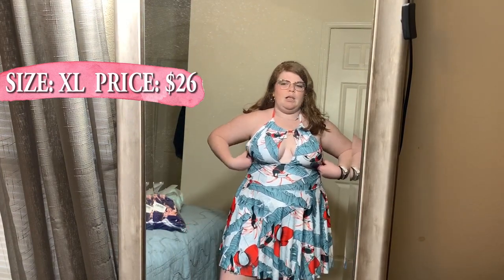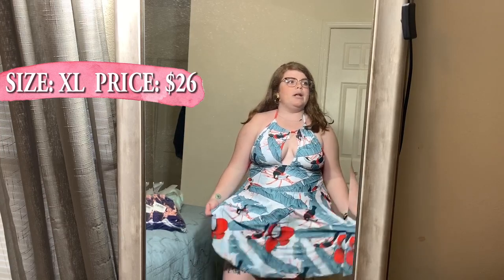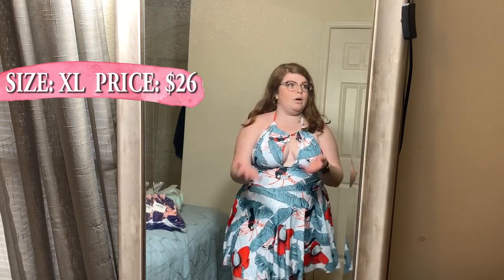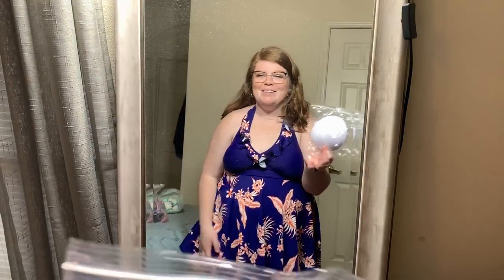If you're looking for something flattering, maybe a little sexy, but that covers a problem area like your stomach or legs, this is definitely a good one. I also just realized it comes with pads to put in — I didn't see that before. So your nips probably wouldn't show because it does have pads.